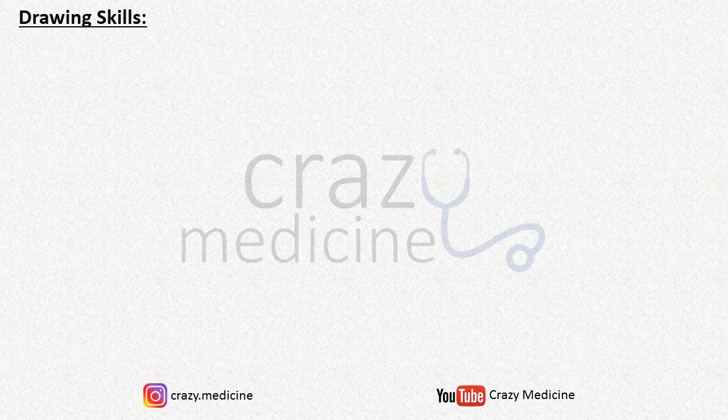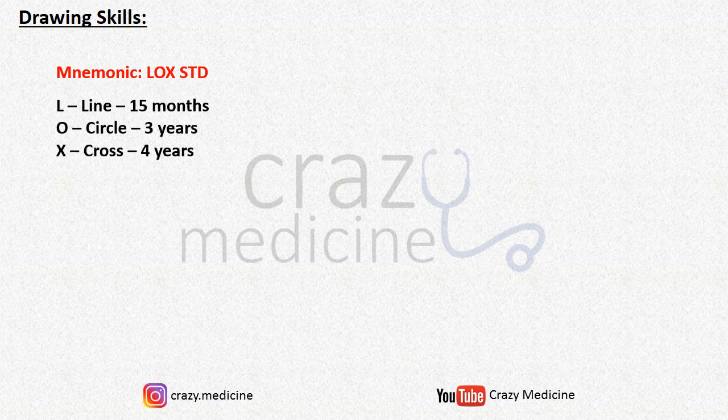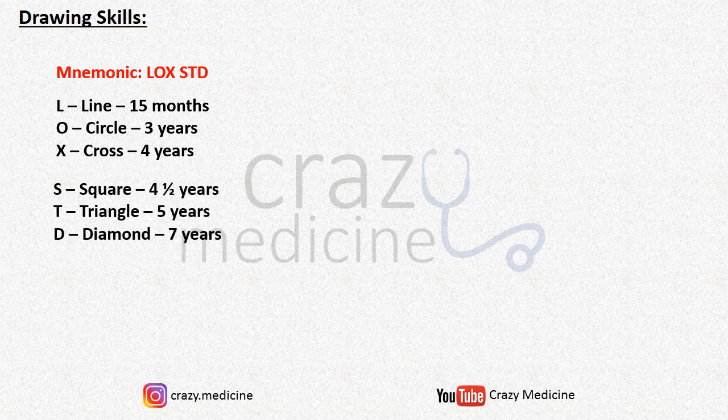A simple mnemonic for drawing skills is LOX STD. L for line, achieved at 15 months. O for circle at 3 years. X for cross at 4 years. S for square at 4 and a half years. T for triangle at 5 years. D for diamond at 7 years.